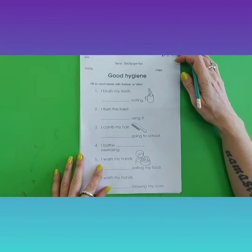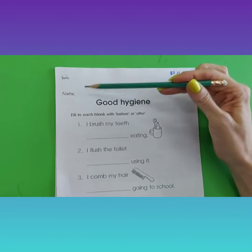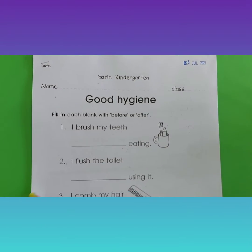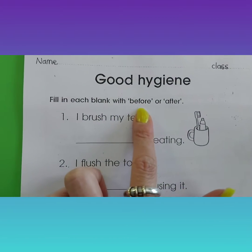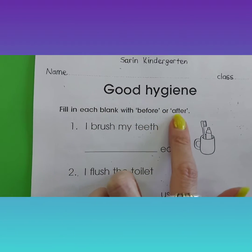Thank you for getting your worksheets, students. Good hygiene. Remember your name. Class K3B. Fill in each blank with before or after.